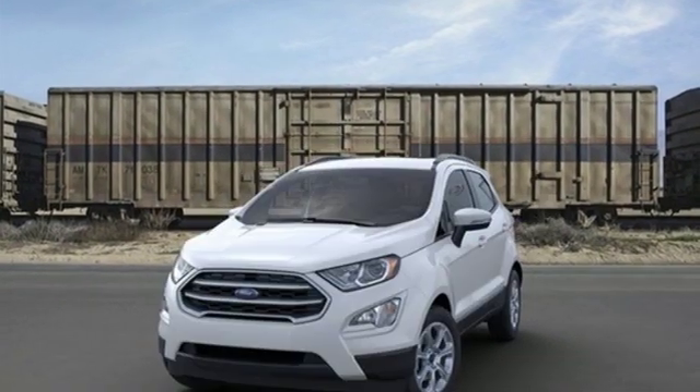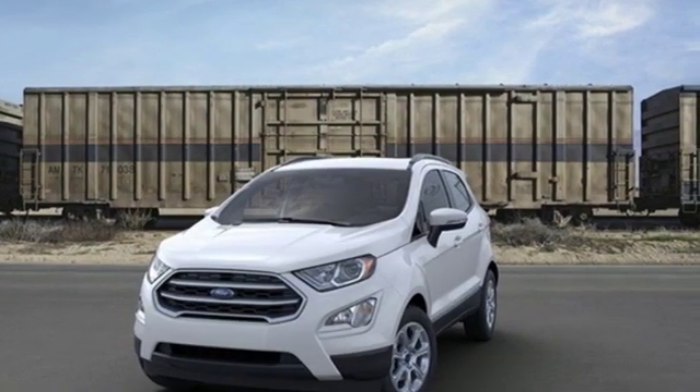Built on tradition, built to last. Ford. The time is now. See it for yourself today.